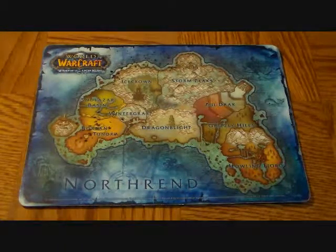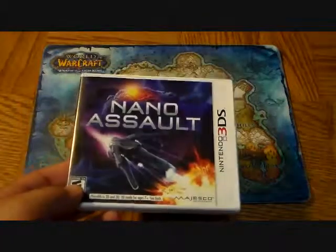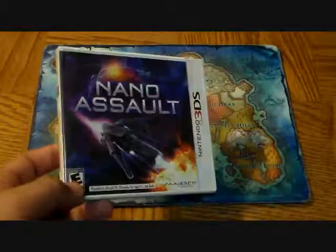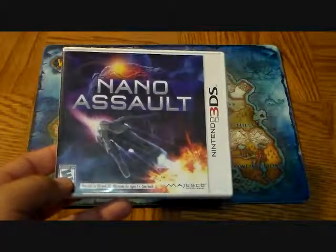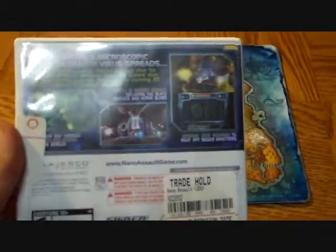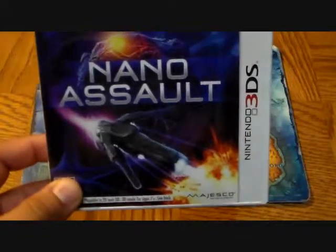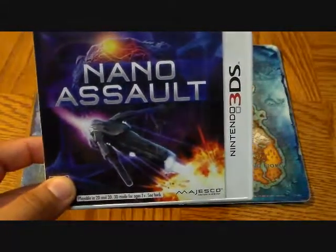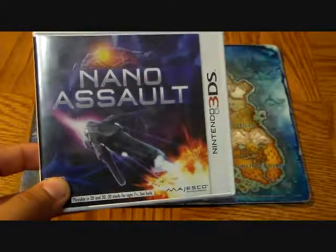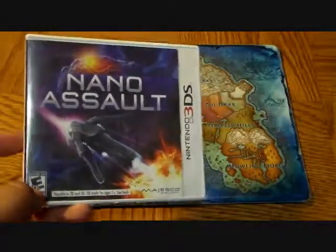The next title I was super happy to get: Nano Assault, going for $4.00. This game is definitely worth the $4. It's an awesome shoot-em-up — a really cool action-packed spaceship shooter that's actually set inside a microorganism. You go around shooting viruses and things like that. It's tons of fun. The predecessor was called Nano Stray, so keep an eye out for both games if you like shoot-em-ups.